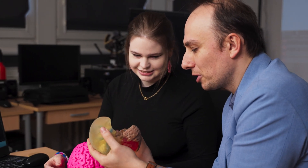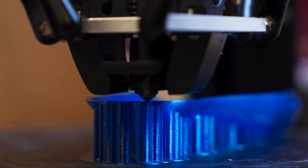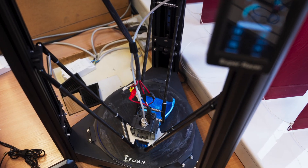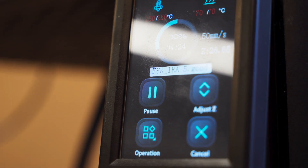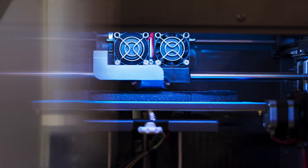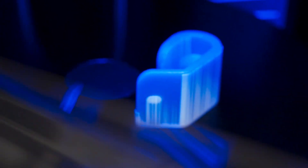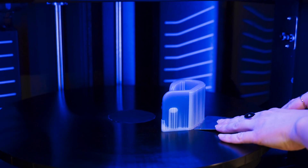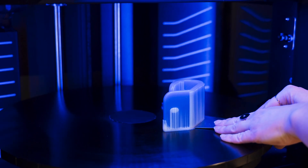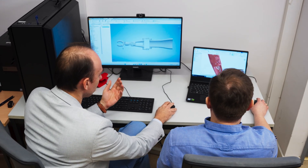One of the most popular new technologies today is 3D printing. This technology allows the creation of objects with complex geometry by layering material upon itself. This means we can now manufacture products with highly unusual shapes — and considering how complex the human body is, 3D printing is a perfect solution for medicine.